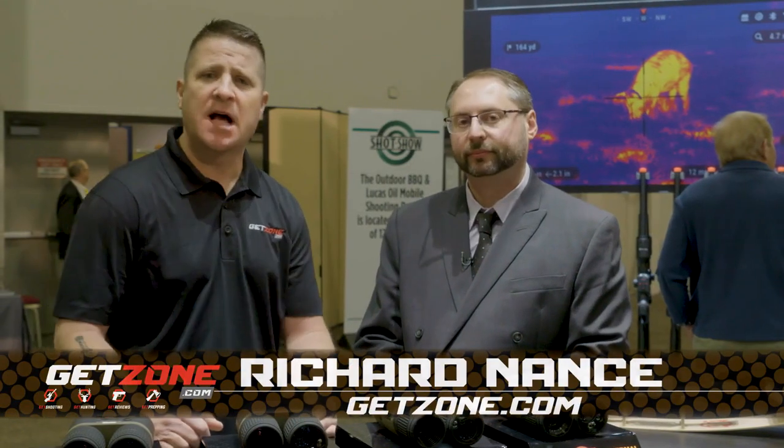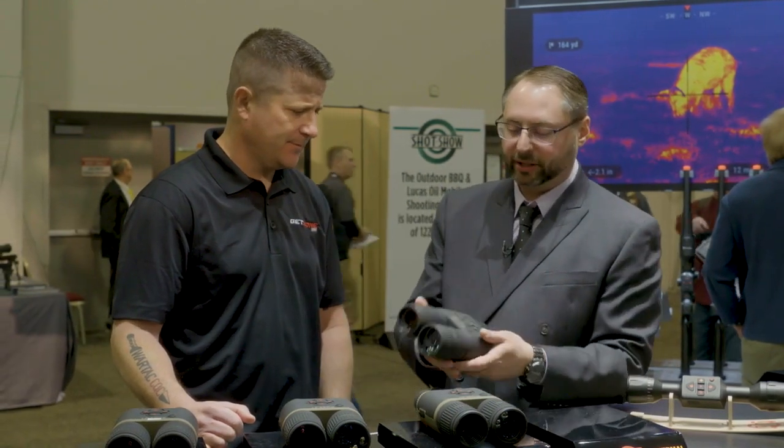Hey guys, Rich Nance with GetZone.com. I'm at the ATN booth with Steve Leminoff. Steve, you have some interesting new binoculars for us. Yes, absolutely. Thank you for joining us here at the ATN booth.